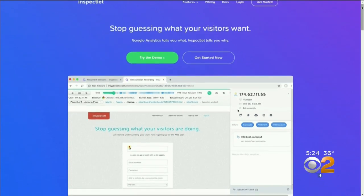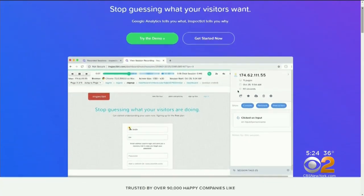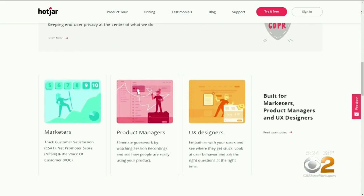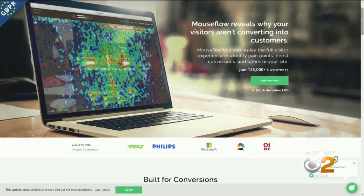That link took him to Inspectlet, a third-party site that tracks customers' online purchases and behavior patterns for marketing purposes. Inspectlet, along with other tracking sites like Hotjar and Mouseflow, boast big-name clients like Costco, Office Depot, and eBay. This type of recording of the website and me actually navigating the site just seemed sort of super invasive and creepy to me.